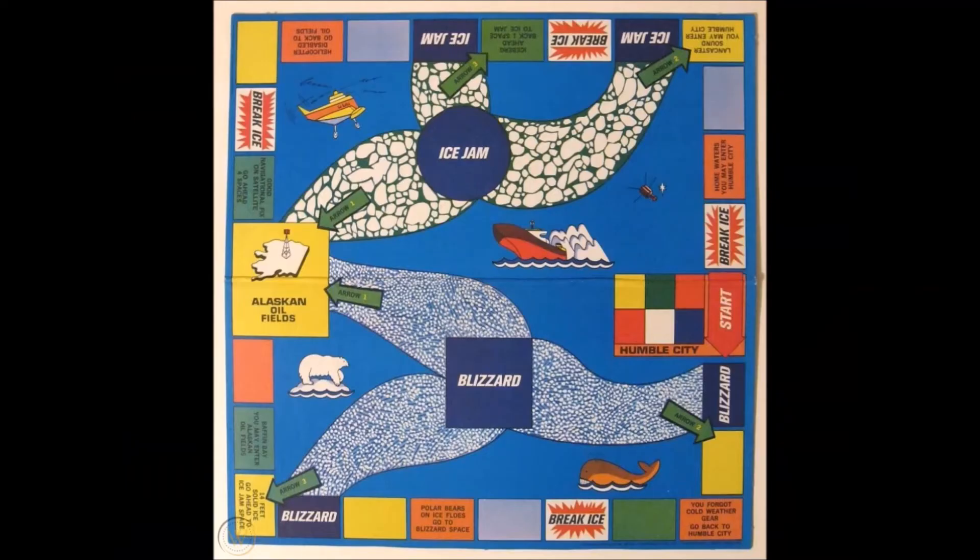The final type of spaces on the board are instruction spaces. If a player lands on these, they must follow the directions given. Some of these will help you and some will hurt you. If desired, the game can be shortened by using fewer oil tanker discs.